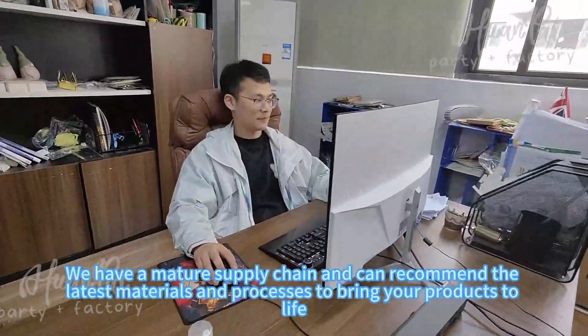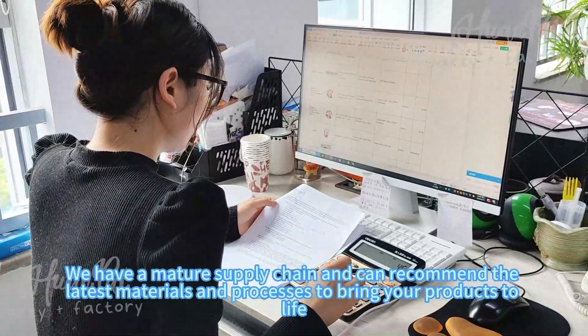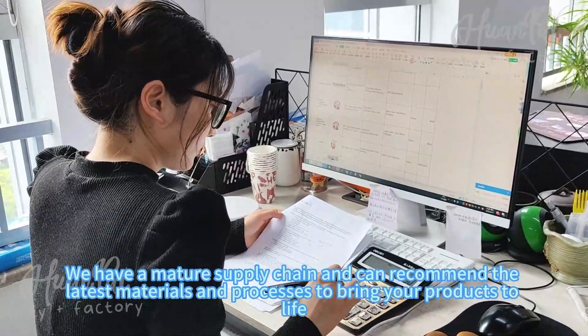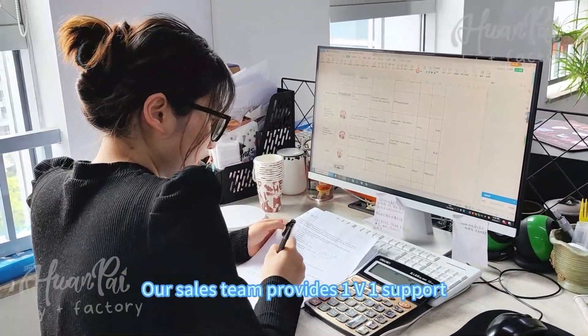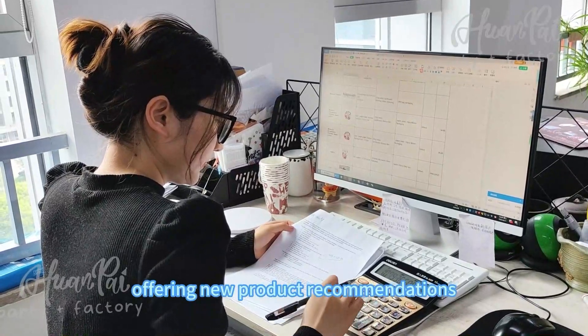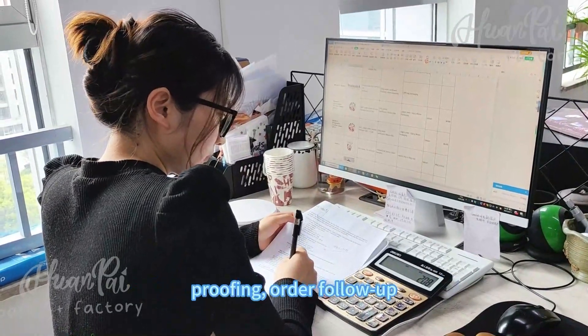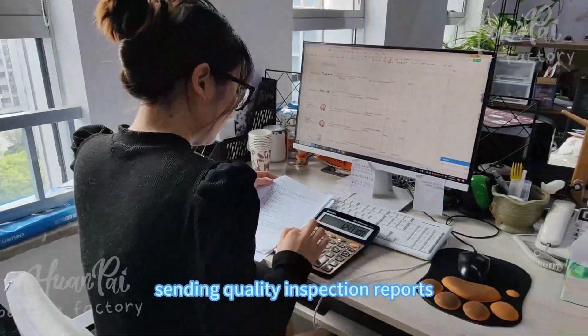We have a mentor supplier team and can recommend the latest materials and resources to bring your product to life. Our sales team provides one-on-one support, offering new product guidance and design, handling order follow-up, and sending quality inspection reports.